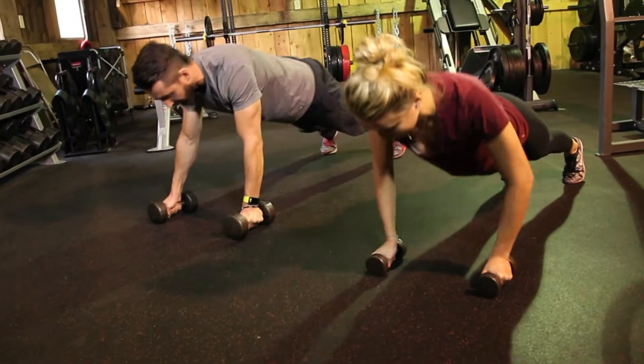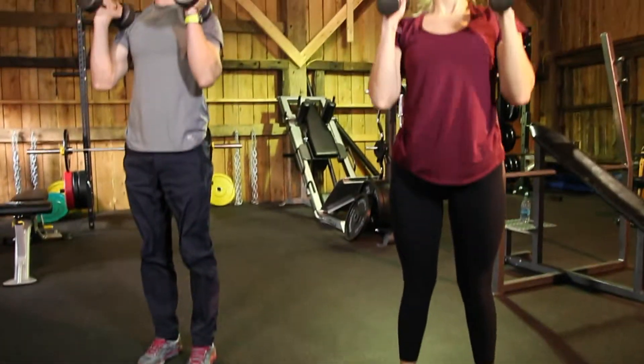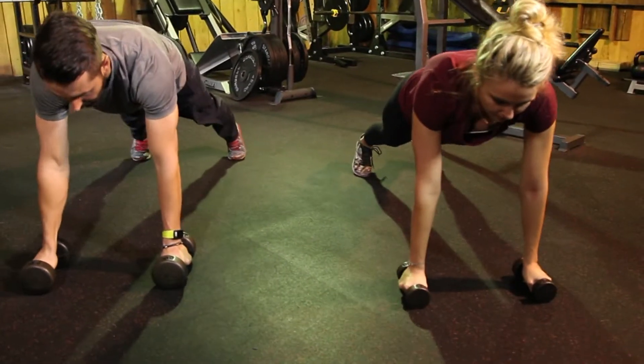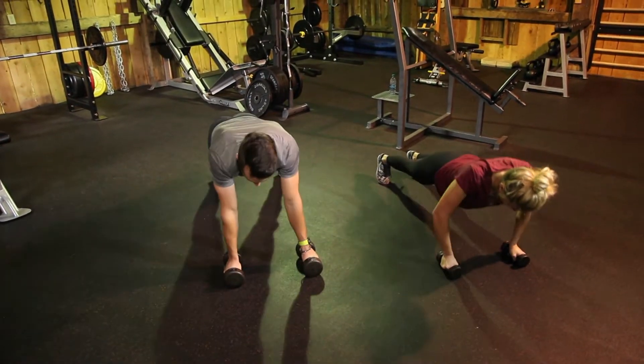Now if you're even more advanced and really want to burn a ton of calories, we're going to do some advanced renegade push-ups. Lower your body down into a push-up position, tilting your body and putting more pressure on one side than the other, doing a little crossover while trying to stabilize your body as much as possible.